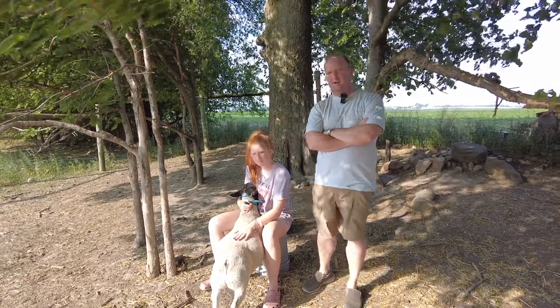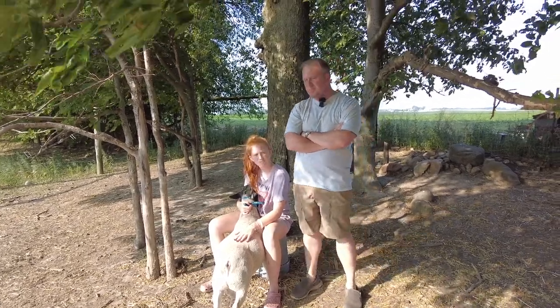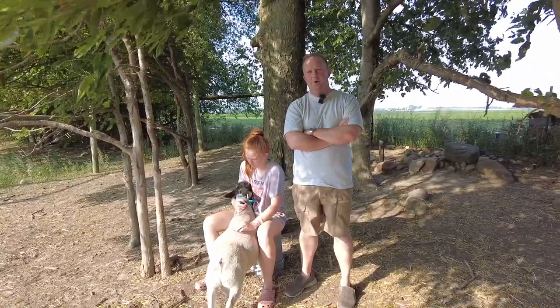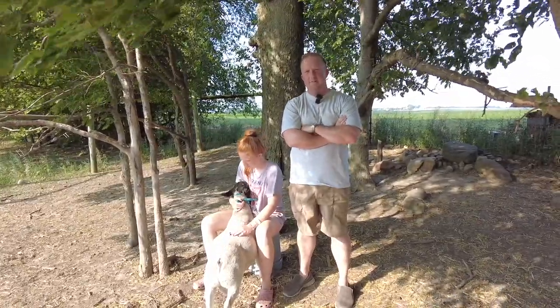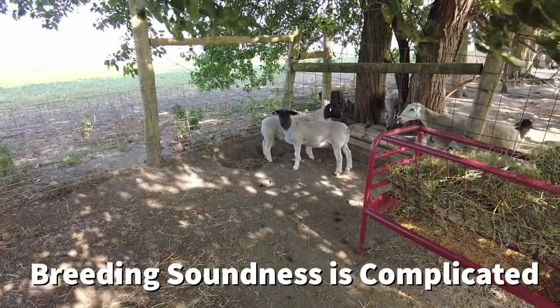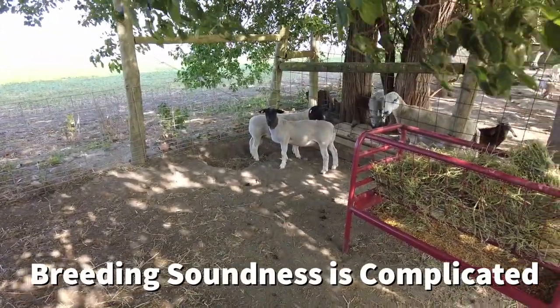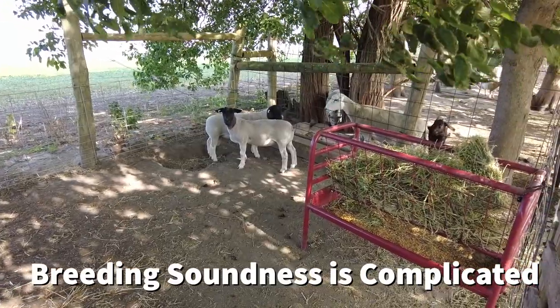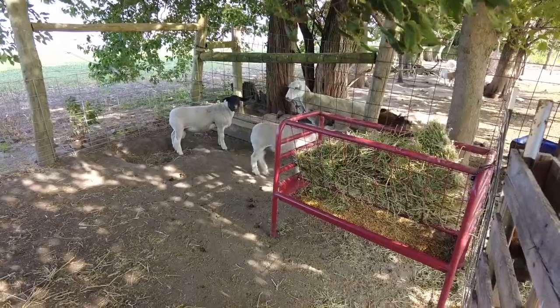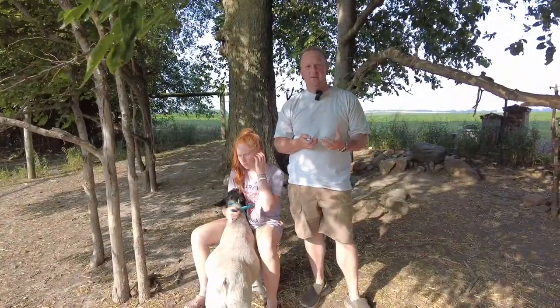We recently got a call from a friend of ours and they said they're going to pick out a new ram lamb and want to know what they need to know about that ram. There are lots of things that come into play when we talk about a breeding soundness exam, but testicular size is very, very important. When we look at the size of those testicles, it helps us understand if that animal has a high or a low sperm count.